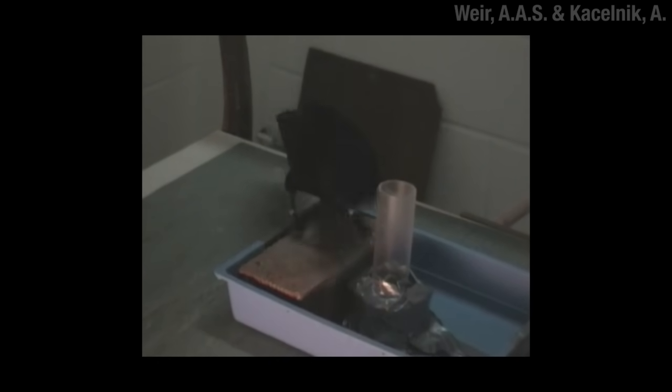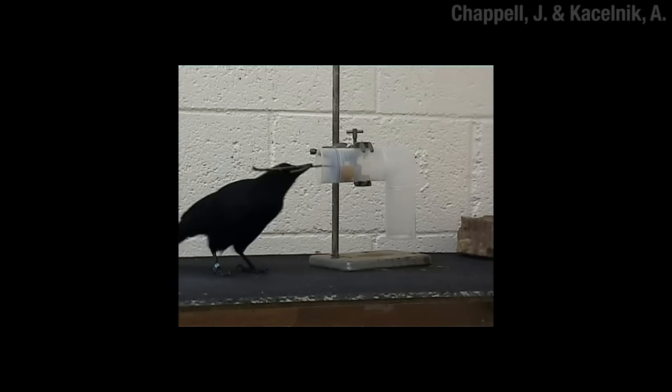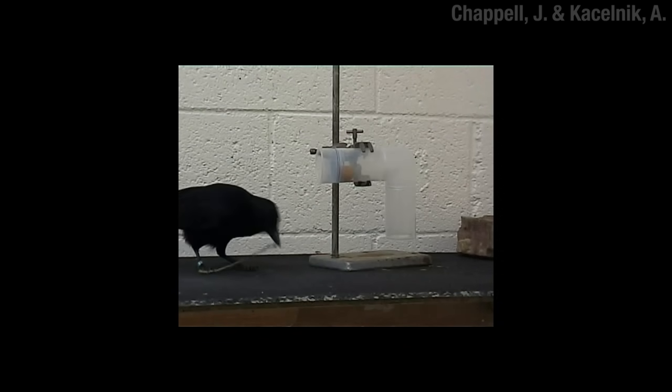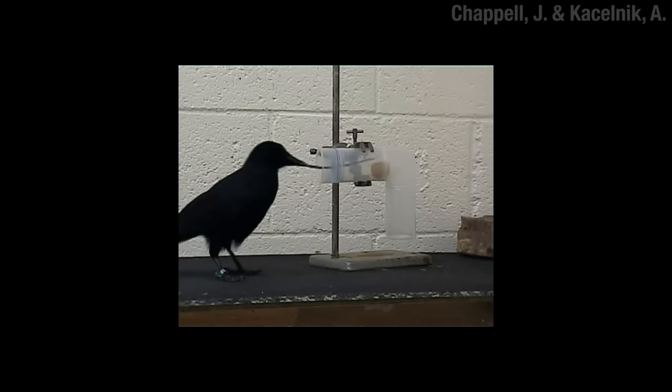So the question is, how smart are these little creatures, and how do you figure out what those little noggins are capable of? It's not just all about hooks — they're very good at selecting the right tool for a job, the right length or diameter, and if it's not right, they'll modify it. In this case, it means thinning out a stick so it can fit through a hole to push a little cup off a ledge. And there you have it, all that work paid off.